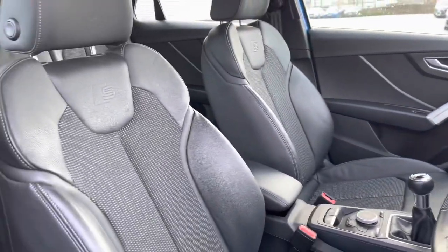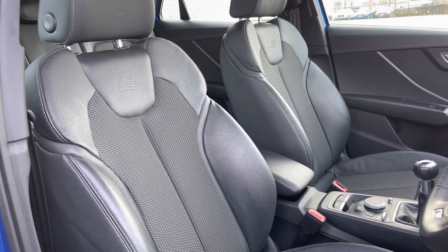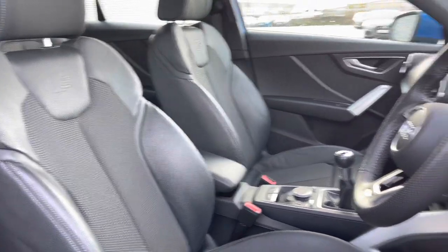Taking a look around you can see the front seats do come finished in that leather and cloth material, with the embossed S logo just below the headrest, again signifying the car's S line trim level. And these seats do feature plenty of manual adjustment controls to really help you find that perfect driving position.